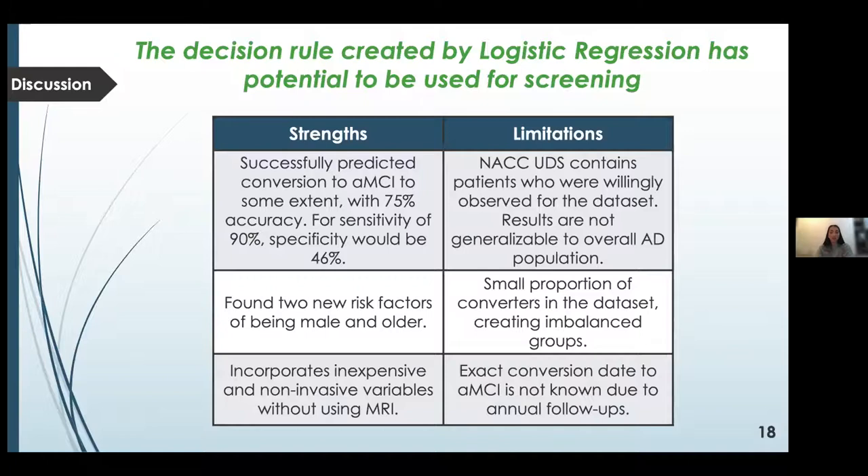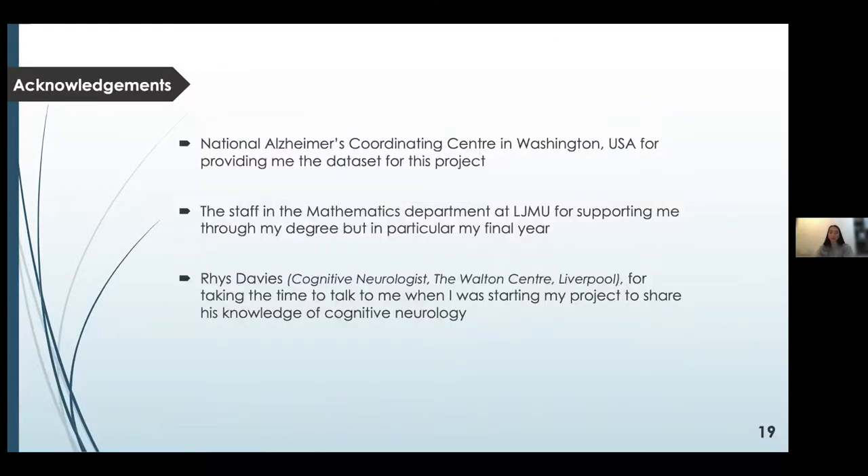A strength of my study is the discovery of two new risk factors: being male and older. However, as patients voluntarily enter the study, results are not generalisable to the overall Alzheimer's disease population but strictly to the NACC data — described as selection bias — and application of my models to alternative datasets may generate invalid results. Additionally, there was a minority of converters to AMCI within the dataset, creating imbalanced groups. The next step would be further testing to identify if the model can be utilised on the general Alzheimer's disease population.